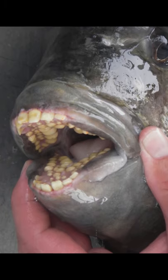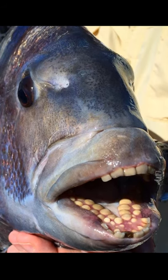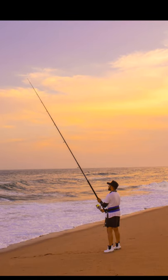Sheep's head use those teeth to crush their prey. They love to dine on barnacles on pilings. Martin caught the fish using a sand flea as bait.